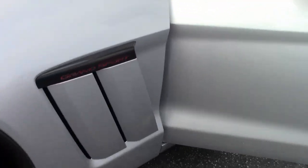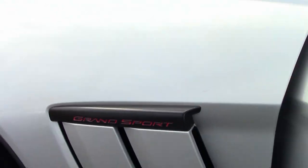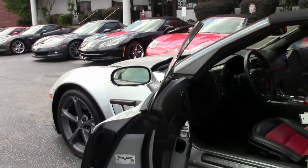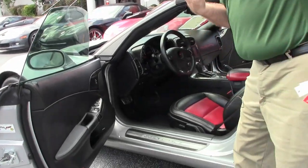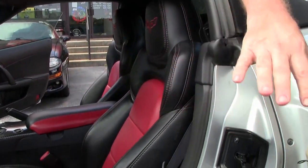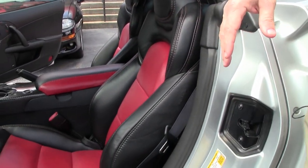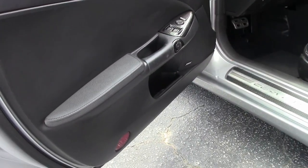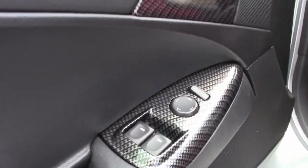This car has some additions to it in the interior, obviously blacking out the normally chrome accent pieces. As a reminder, 2012 had the nice bigger bolsters for shoulder support. The mod red interior with the silver is a very beautiful look. This car also has the added faux carbon fiber pieces.